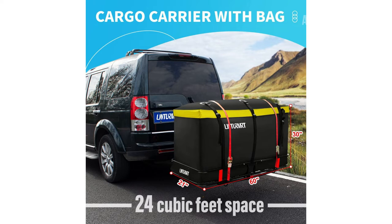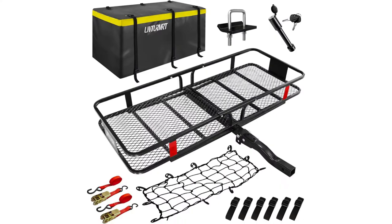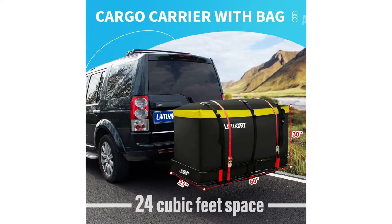Its heavy-duty steel mesh bottom enhances durability. Compatible with various vehicles — from cars and vans to pickup trucks and SUVs — with a two-inch receiver hitch, this carrier adapts to your needs. With rust-resistant, all-painted alloy steel material, this carrier can handle over 500 pounds of weight. The set's easy assembly and included trailer lock ensure a hassle-free experience. If you find the waterproof cargo bag filled to capacity, the cargo net is there to help manage additional items.